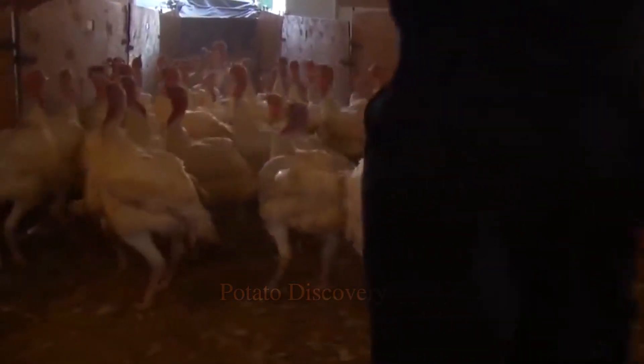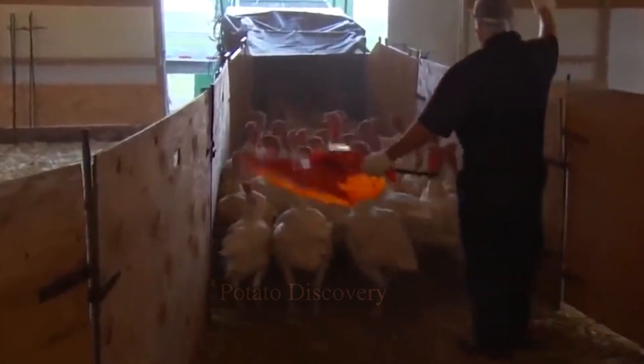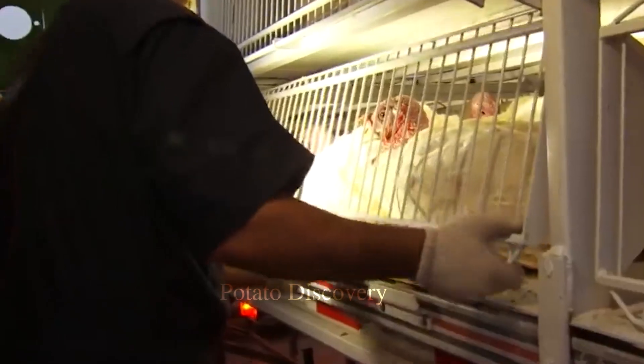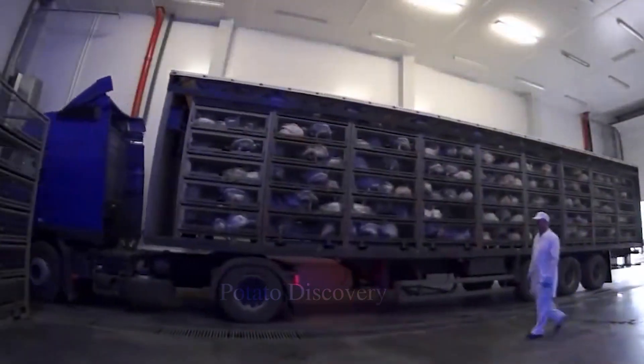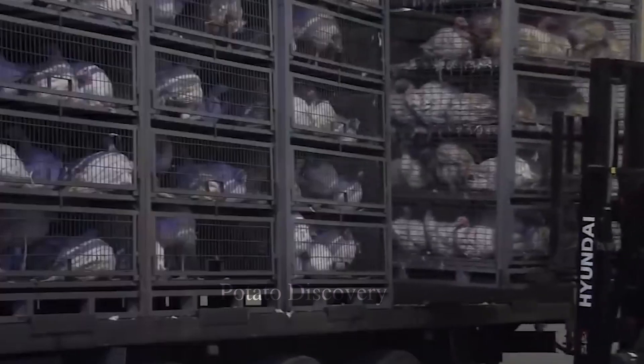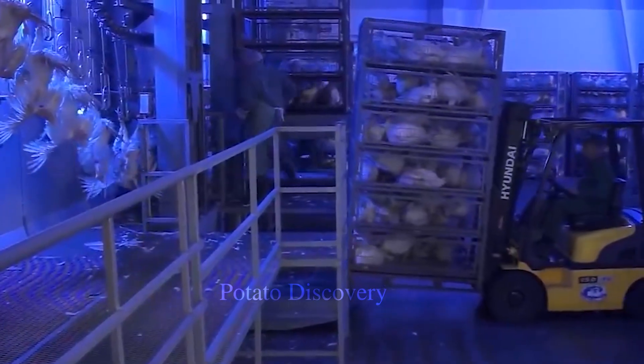It's time for the turkey to be released. The turkey is transported to the factory and received by inspection personnel. The inspector will check the health status of the turkey and discard any turkeys that do not meet the requirements.